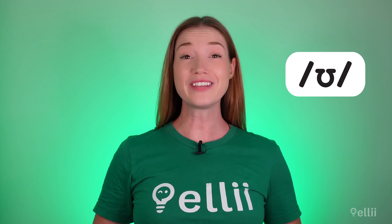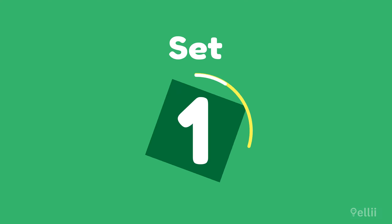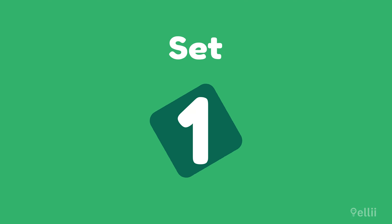Let's practice our pronunciation. Let's practice pronouncing words with the /ʊ/ sound. You'll usually only find this sound in the middle of a word. Let's try the first set. Listen and repeat after me. Are you ready?